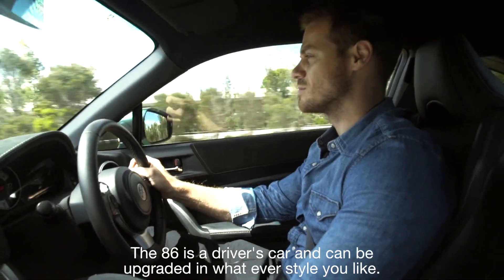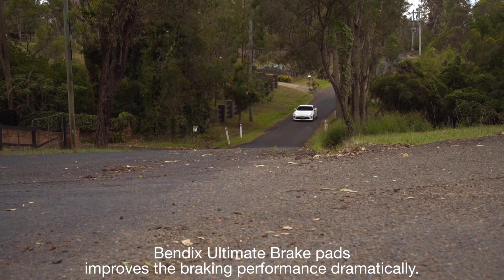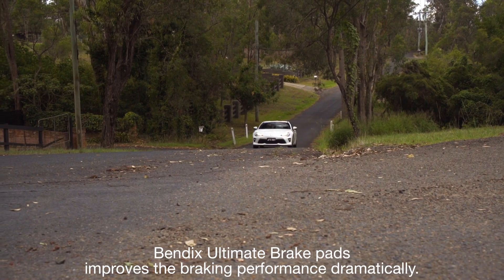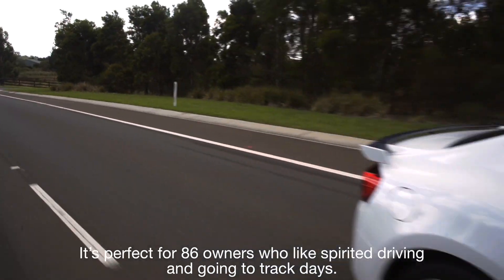The 86 is a driver's car and can be upgraded in whatever style you like. Bendix Ultimate brake pads improve the braking performance dramatically. It's perfect for 86 owners who like spirited driving and going to track days.